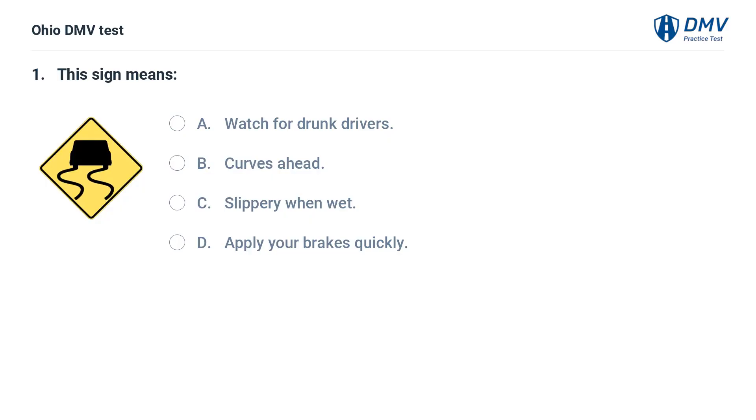This sign means: A. Watch for drunk drivers. B. Curves ahead. C. Slippery when wet. D. Apply your brakes quickly. The answer is C: Slippery when wet. This sign warns that the road is slippery when wet.